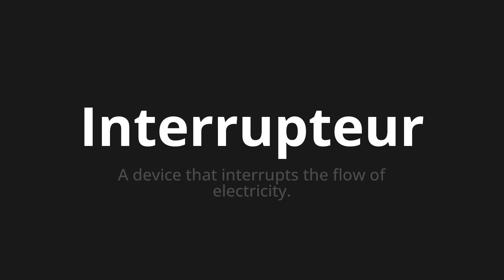Let's say it all together. Interrupteur. One more time. Interrupteur.